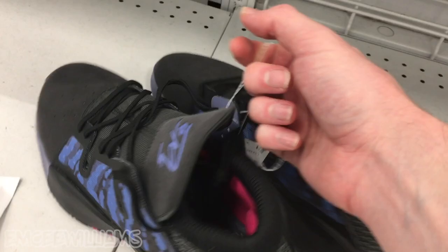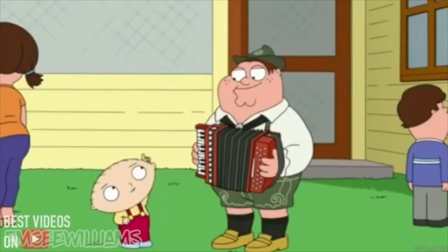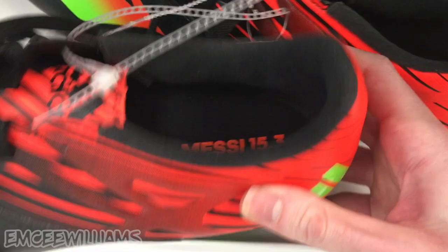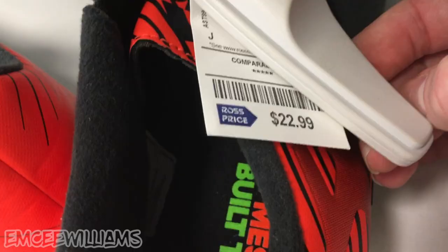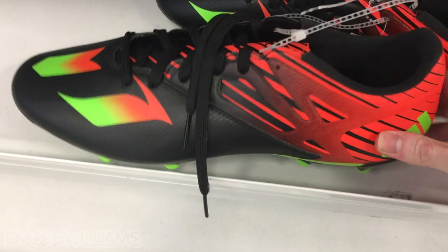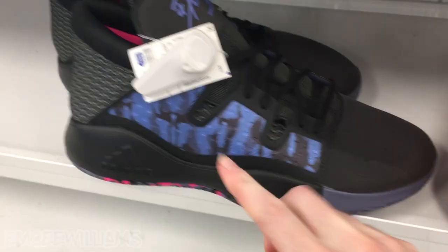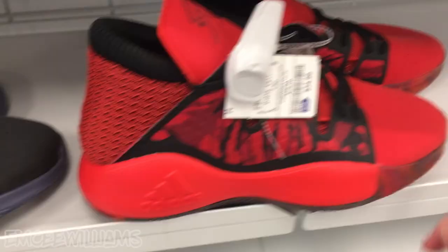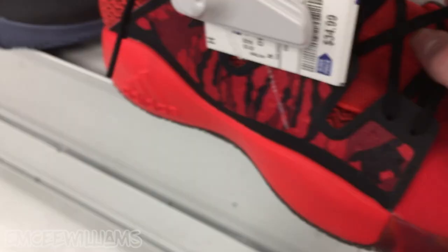Let's check out the eBay situation. In the meantime, what are these? Some Adidas Messi 15.3s — unfortunately the cheap Messi cleats. If they were the really good ones it would be a solid find, but even at a size 13 for $22.99, since they are the cheap ones, this find is getting left behind. Now here's the red and black colorway I was talking about. Which one are you guys feeling more — the black and blue or the red and black? They're both $34.99. This one's a size 11, confirmed by the tag.